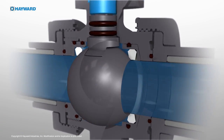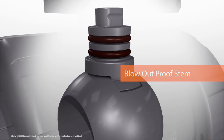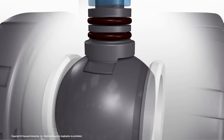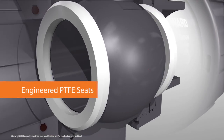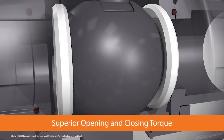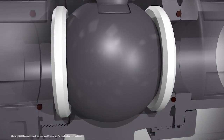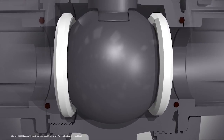Internally, the TBH features a blowout-proof stem with dual stem o-rings for redundant sealing. The TBH series also incorporates engineered PTFE seats for increased sealing area, providing superior opening and closing torque. It also offers smooth functioning for long lasting operation and no squared balls that allow buildup in the cavity.